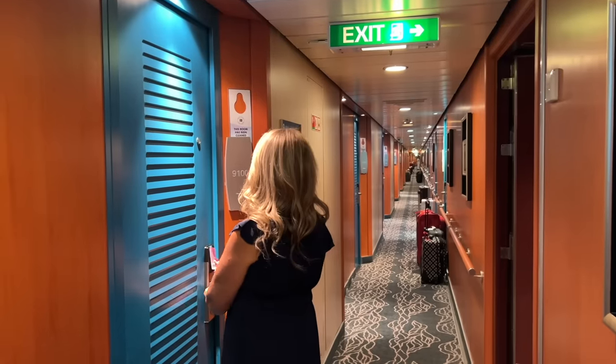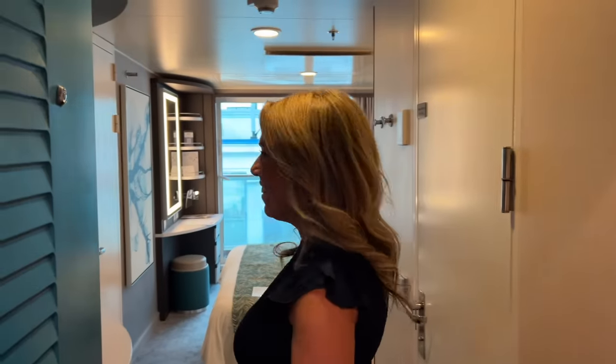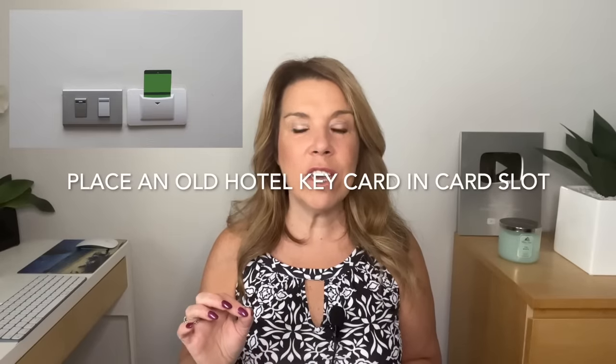Here is a bonus hack. If you have a little card slot right next to your door — some of the newer cruise ships do have this — it's basically an energy saver. As you enter your cabin, you put your cruise card in there for the lights, air conditioning, and electricity to work. If you want to keep all of that working while you're out of the cabin — the AC in particular — you can bring an old hotel key card and put that in the little slot. Your cabin attendant might take it out, but you can ask them not to, and oftentimes they will oblige.